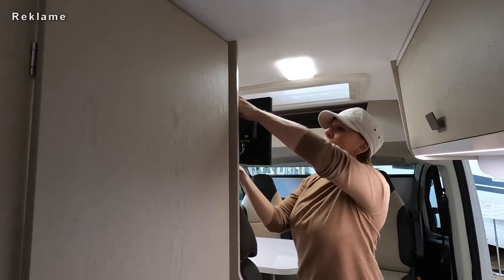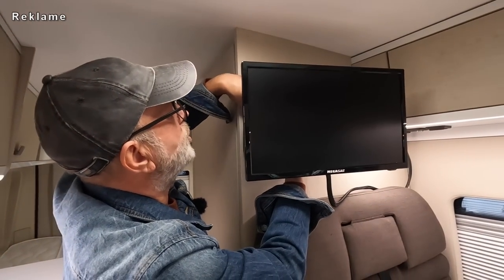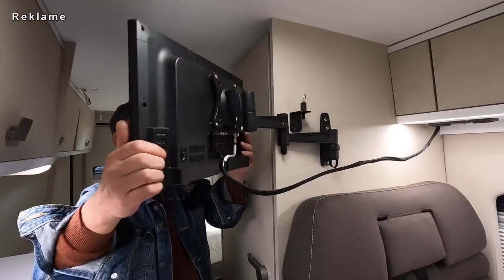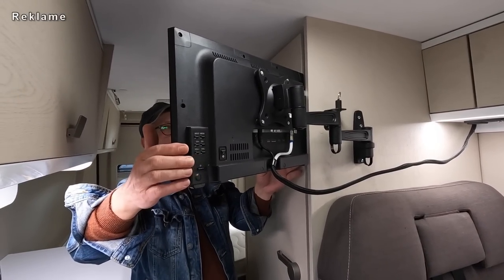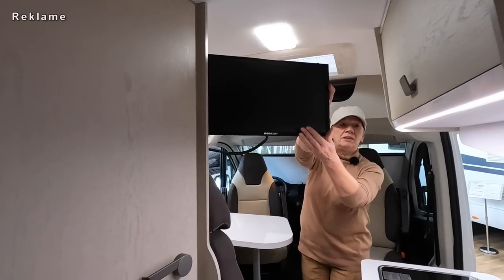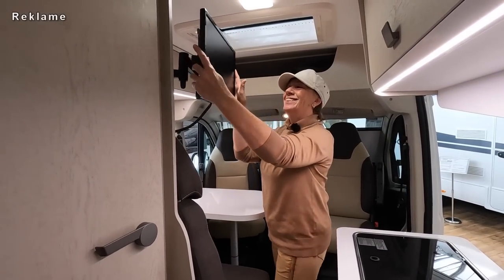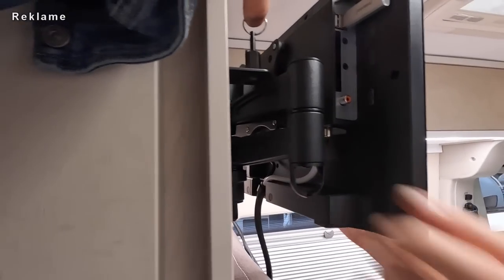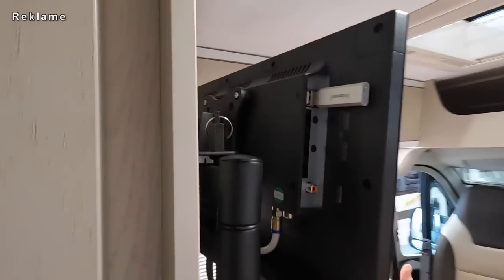Wenn ich jetzt hier den Bügel losmache - Bertel zeigt uns das. Hier ist ein Stift. Und jetzt kannst du diesen ganzen Bügel drehen. Und dann klappt es auch mit dem Fernsehen aus dem Bett. Das finde ich natürlich praktisch, auch wenn es alles ein bisschen eng gebaut ist. Dann kannst du auch aus dem Bett fernsehen. Wenn du dich direkt vor die Schiebetür setzt, geht das auch - Fußball draußen. Jetzt musst du wieder diesen Stift ziehen und dann drücken, und das rastet dann ein.